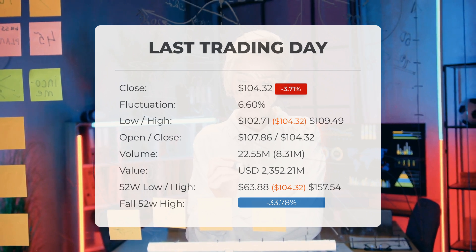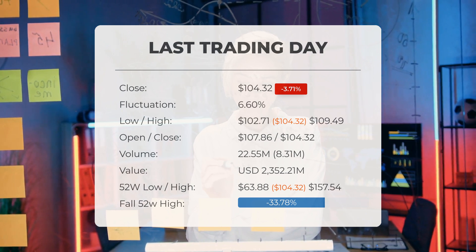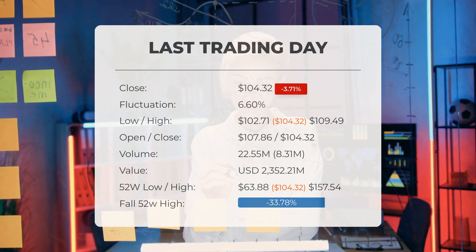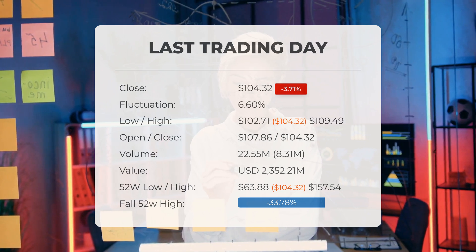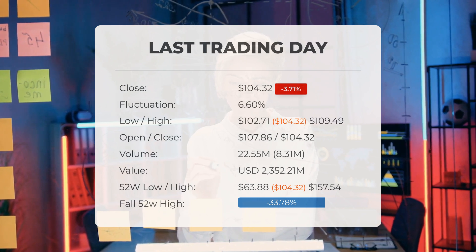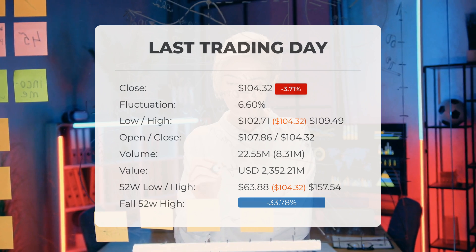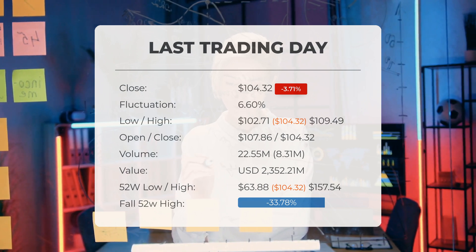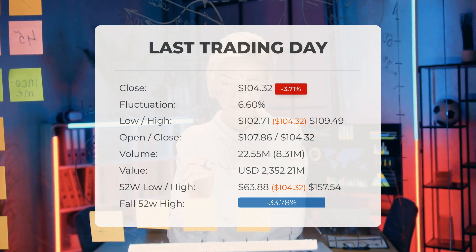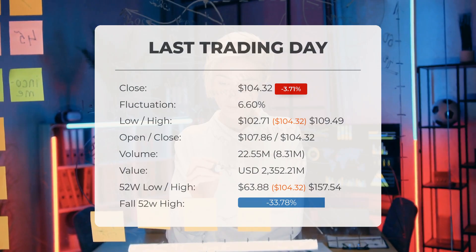In total, 23 million shares were exchanged, amounting to approximately $2.35 billion. Looking back over the past 52 weeks, the highest stock price recorded was $157.54, while the lowest was $63.88. Currently, the price sits 33.78%, or $53.22, below the 52-week high of $157.54, which also marks the all-time high for the stock.